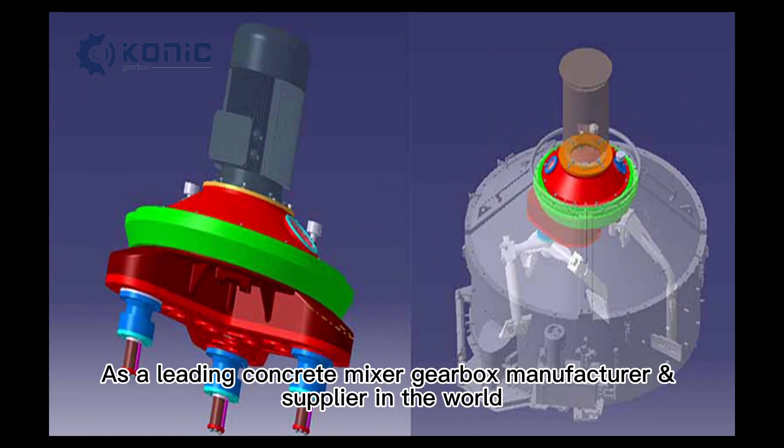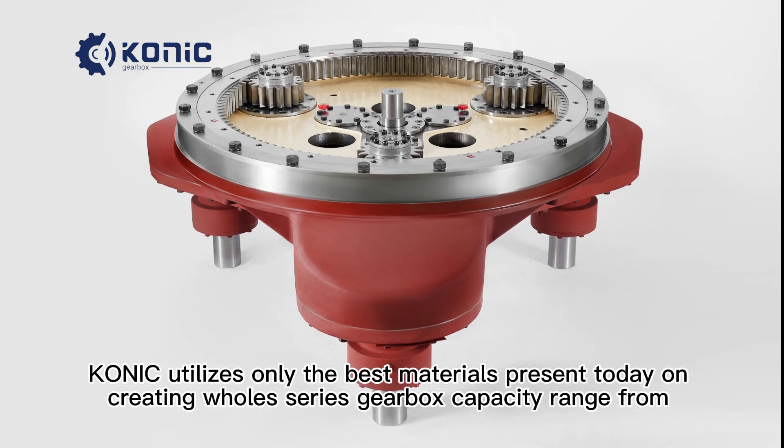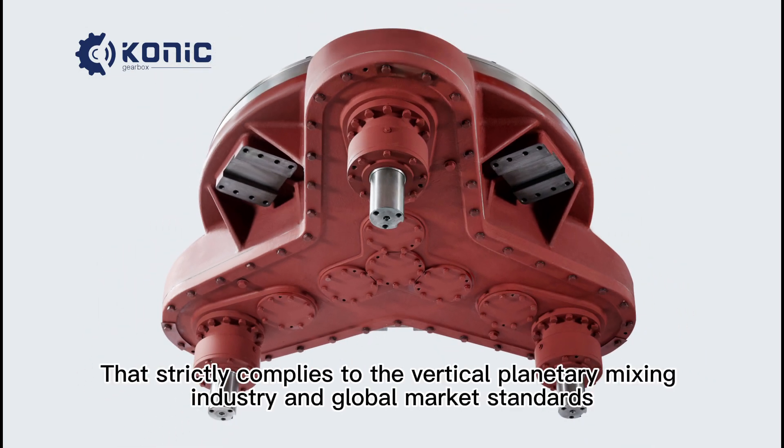As a leading concrete mixer gearbox manufacturer and supplier in the world, Conic utilizes only the best materials present today, creating a whole series gearbox capacity range from 50 cubic meters to 5,000 cubic meters.